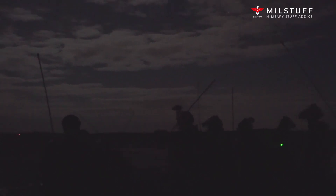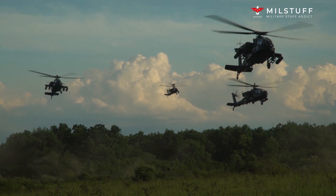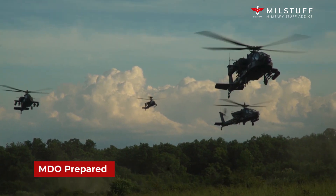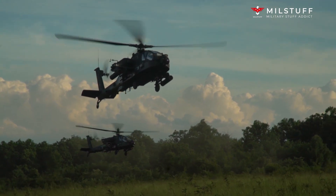With the AH-64E in production until at least 2028, the Apache will serve the US military and its partner nations as the world's primary assault helicopter into the 2060s. As Boeing and the US military continue to invest in next-generation technologies, the Apache brings a low-cost modular open systems architecture capability to function as a centerpiece in the multi-domain operations (MDO) battlespace. The AH-64E Version 6 is the most contemporary configuration of the Apache and is ready for the MDO battlespace.